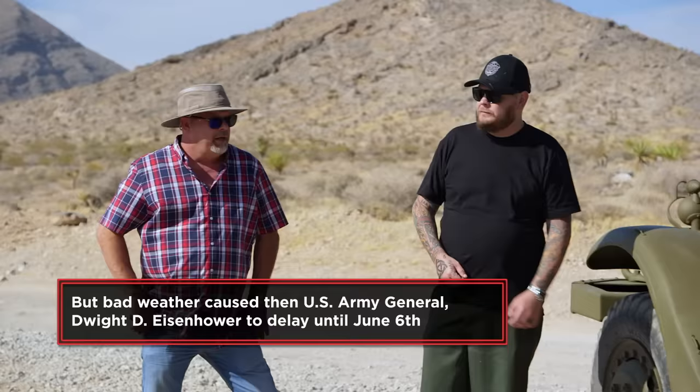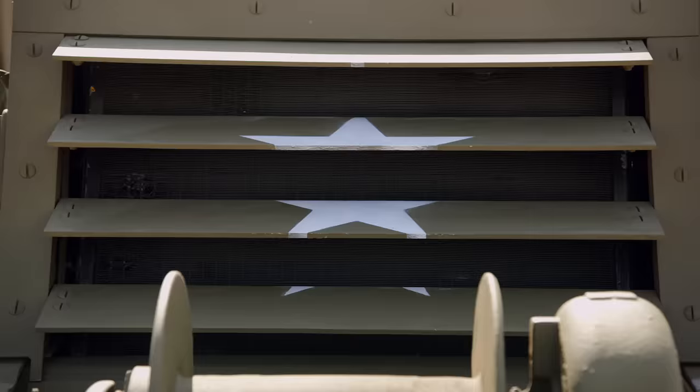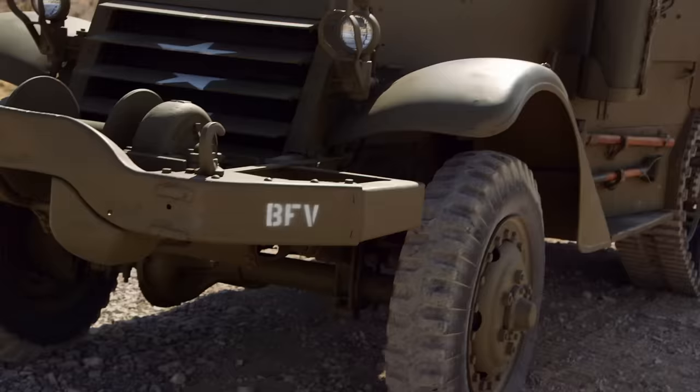Is this a White? Yes, White Motors assembled this. It was World War II — almost every factory in this country was repurposed for something. White was making sewing machines, and the next thing you know they're making military vehicles. These things were indestructible. They would go anywhere. Probably the military loved them, and they ordered so many of them.